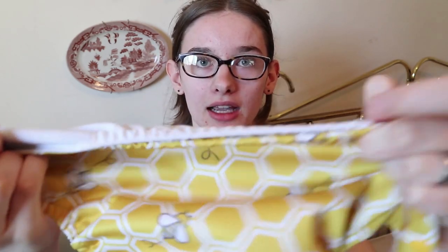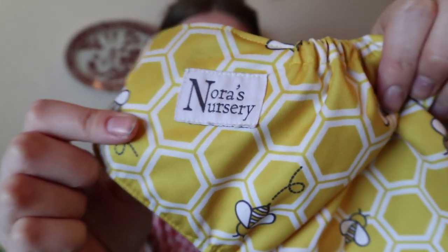These diapers have really strong leg gussets. One thing I've heard about a lot of other cloth diapers is that the elastic can wear out really fast and get really loose. I've been using these for six months, 24/7, and they have not gotten loose at all. It also has a little elastic in the back and that hasn't gotten loose either. It has the brand name on the side here.